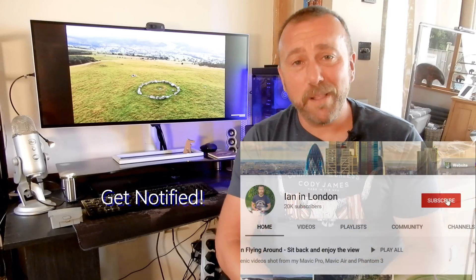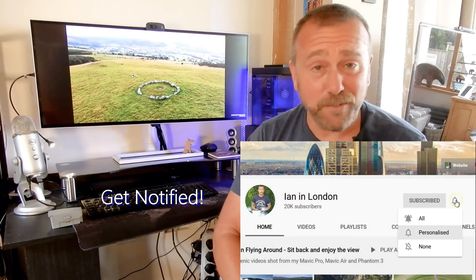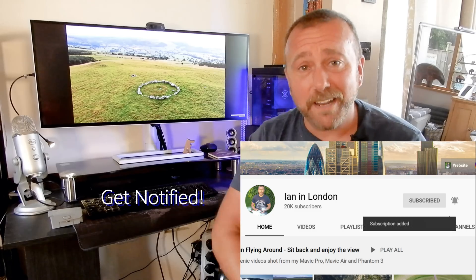Hopefully all useful stuff. If you like this sort of content, give me a little thumbs up — it all helps. And if you haven't already, click subscribe and hit the bell to get notified each time I put something out. Either way, until next time — as ever, stay safe and sane, have fun, and happy flying.